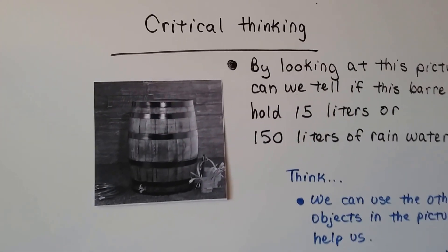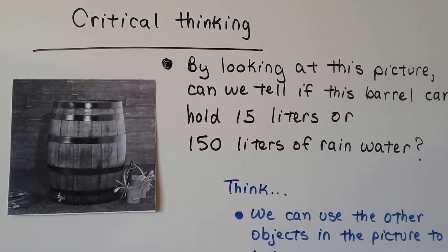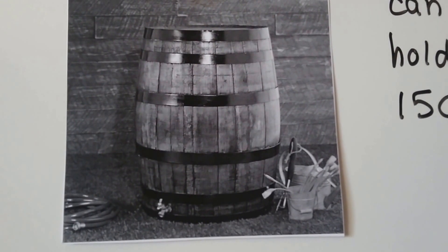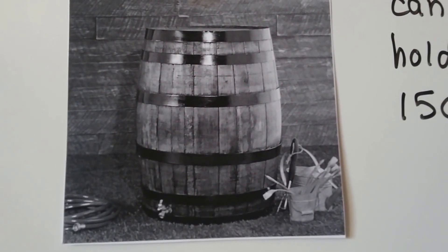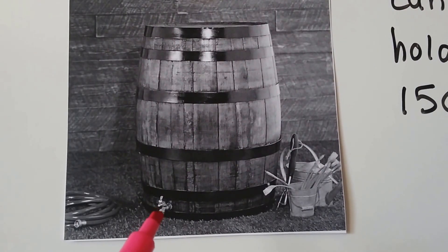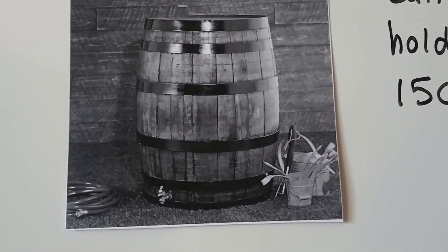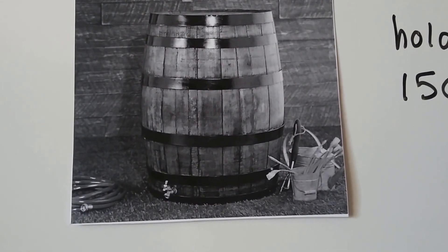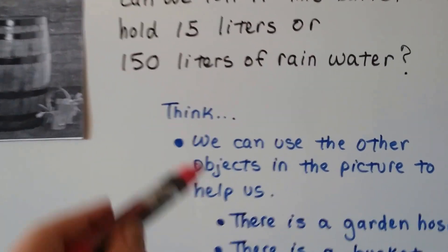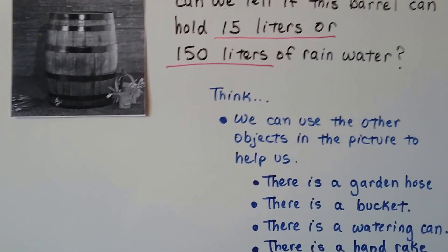I have a critical thinking problem. By looking at this picture, can we tell if this barrel can hold 15 liters or 150 liters of rainwater? We have a rain barrel here, and we need to figure out which it holds. It's got a little spigot and tap at the bottom so you can turn it on and get the water out — the water comes down from gravity through the spigot. We can use the other objects in the picture to help us figure this out.